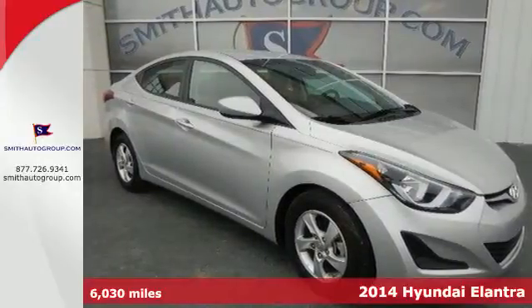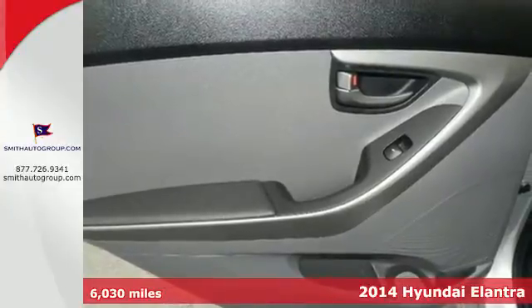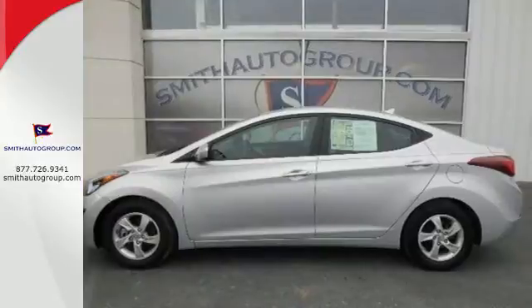Here's a 2014 Hyundai Elantra. Get more for your money. This vehicle's total interior volume is bigger than other compact cars, so the EPA classifies it as a mid-size vehicle.